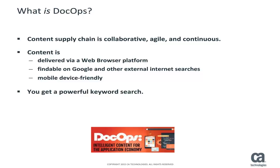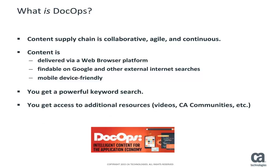What can you do with this platform? You can find content quickly with powerful, intuitive search capabilities. You can collaborate with CA by rating or commenting on topics and receiving content updates and other responses with incredibly quick turnaround. You can access up-to-date, continuously perfected information that is also mobile device friendly.